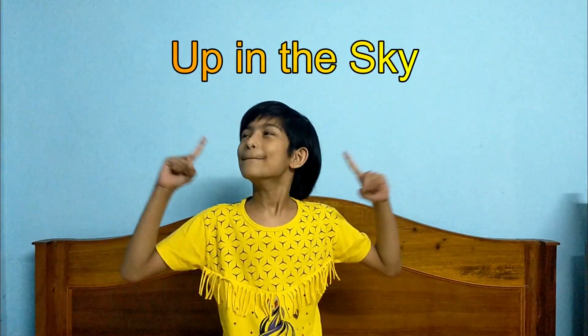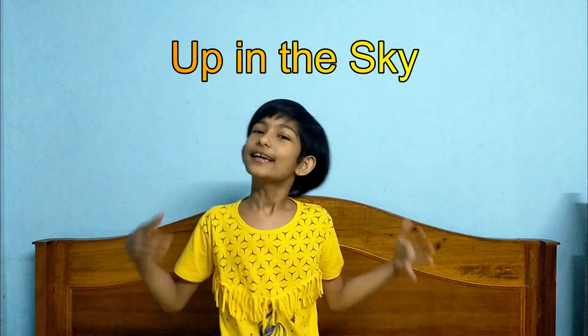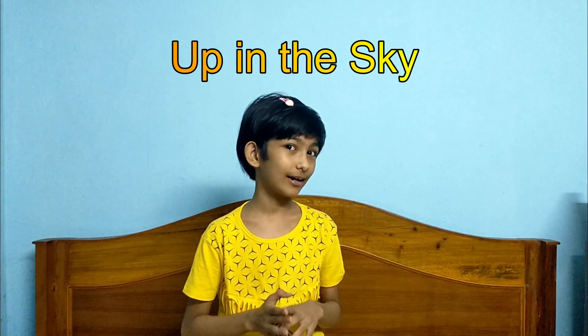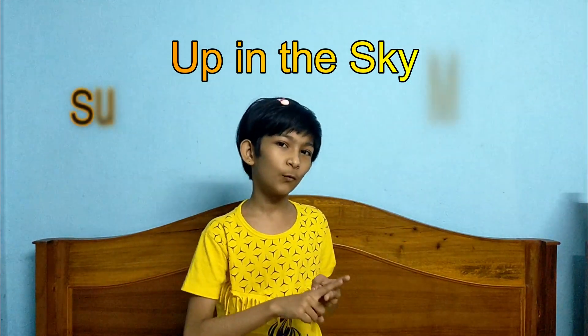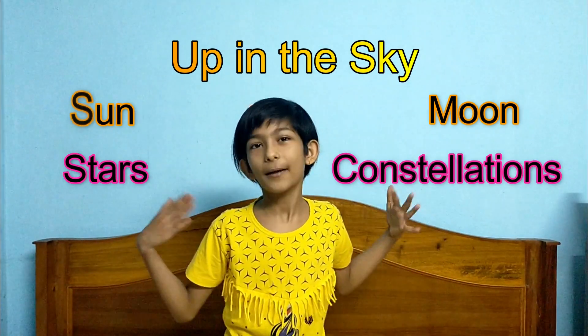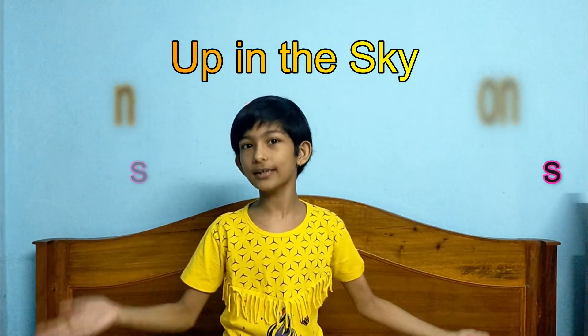Hello everyone, I am Prajakta and today we are going to learn about 'Up in the Sky.' What is present in the sky? In this chapter, we are going to study Sun, Moon, Stars, and Constellations. So let's begin with Sun.